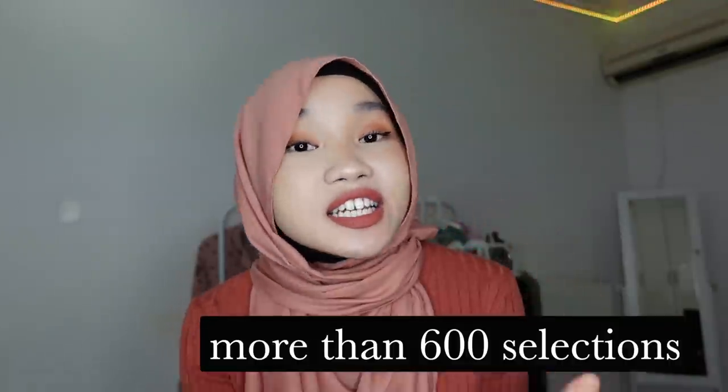Let me spray it for you guys — it smells very nice, but you guys can't smell it through the screen. This is your sign to subscribe to Senses and Co, because not only can you try Cloud by Ariana Grande, there are more than 600 selections to choose from and they introduce new perfumes every two weeks.